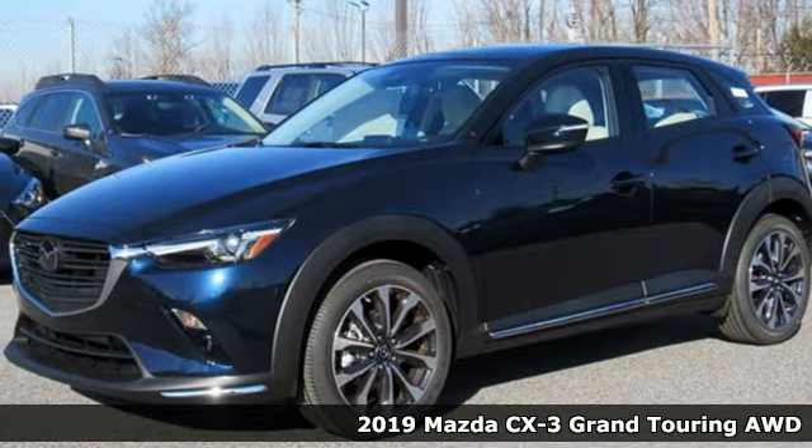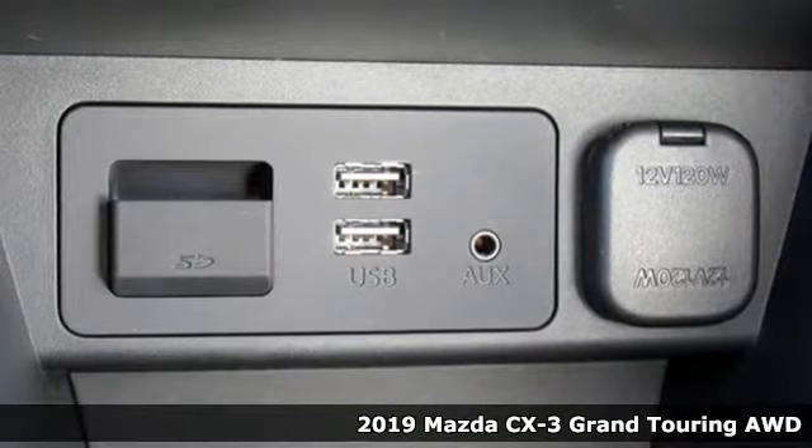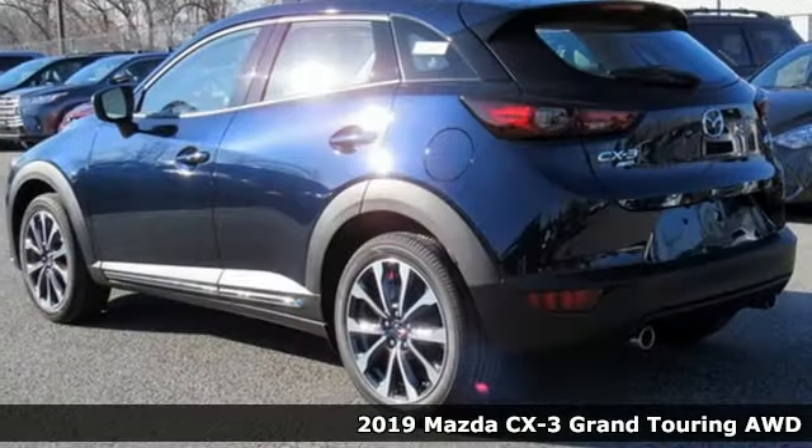It's a new 2019 Mazda CX-3. With Mazda, driving's what matters most. It boasts an impressive list of features like these.